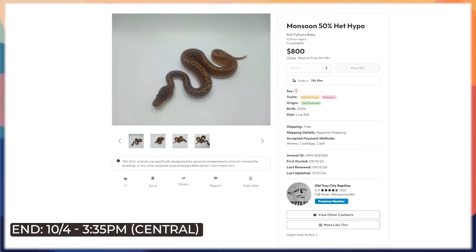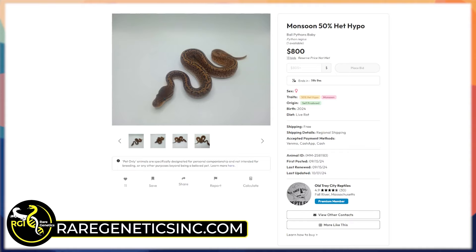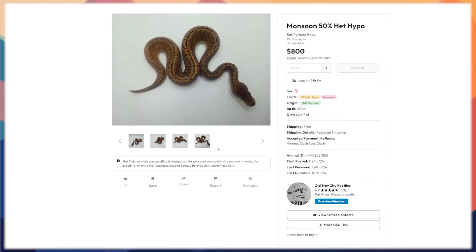Another one we showed in our auction video is this monsoon 50 het hypo female. It does have a reserve and I'm not sure it'll go, but if it's anywhere below eight thousand dollars it's a deal, especially being 50 het hypo. If you win this, you'd immediately want to send it off for a shed test — it would be incredibly cool if it proved out as a visual monsoon that's also 50 het hypo. You can work color-enhancement genes like hypo or desert ghost into monsoon projects.